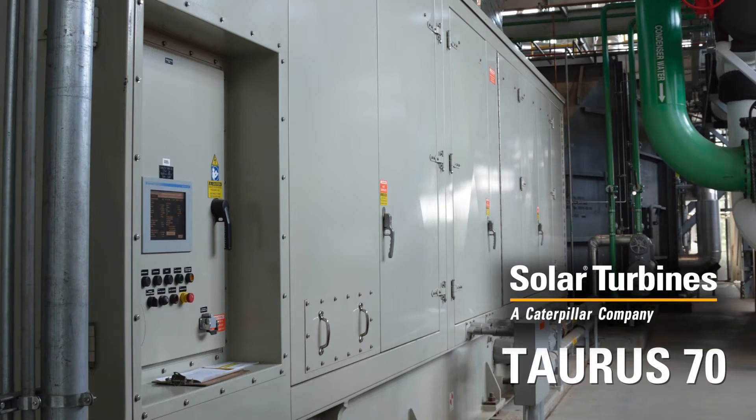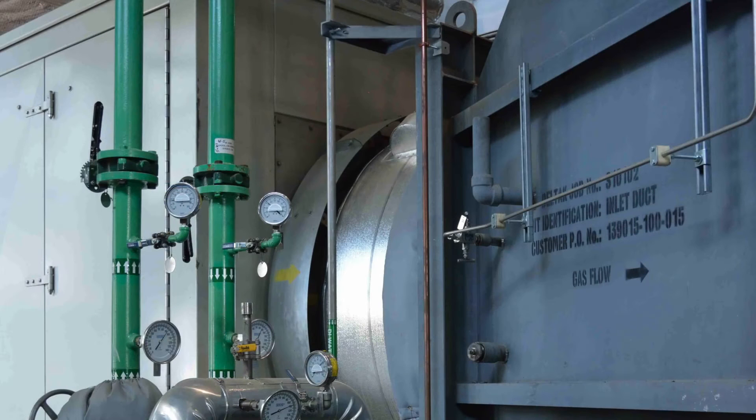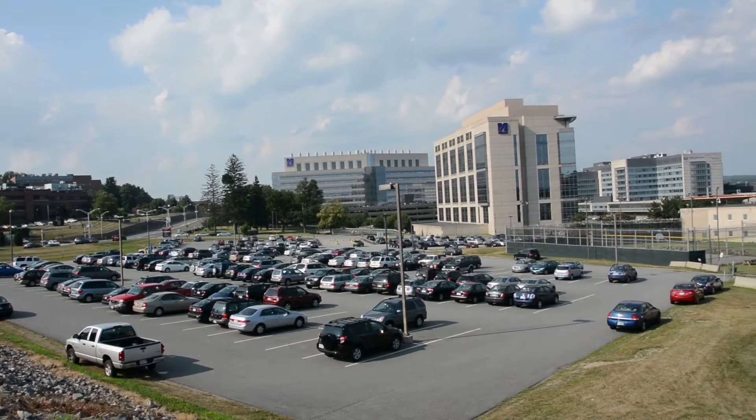We have a Taurus 70 gas turbine. It's a 7.5 megawatt gas turbine, coupled with a heat recovery steam generator that produces, with duct fire, 60,000 pounds of steam on the output. And it ties in to our previous plant that is still active with the operation today.